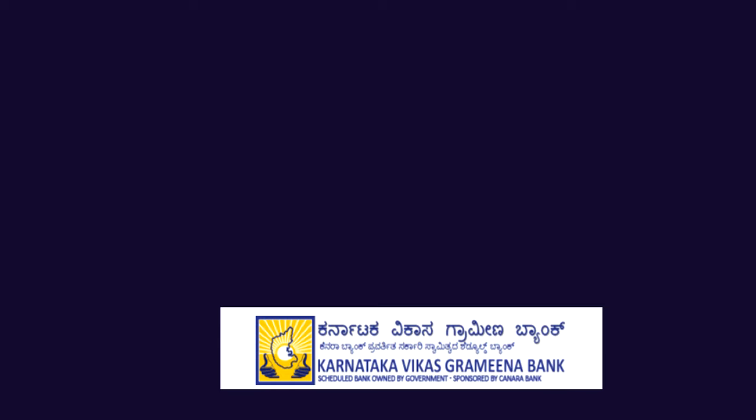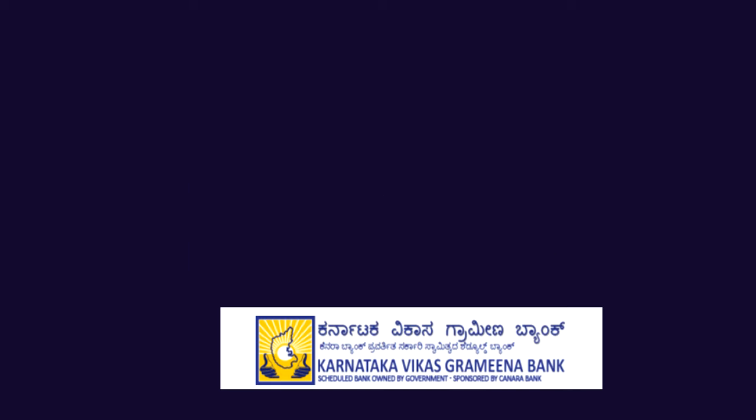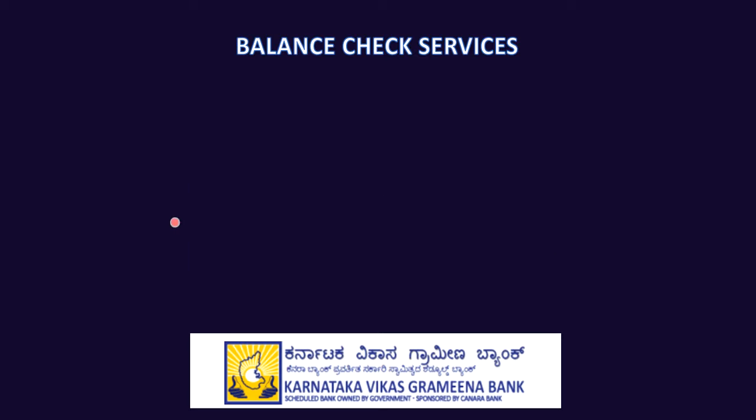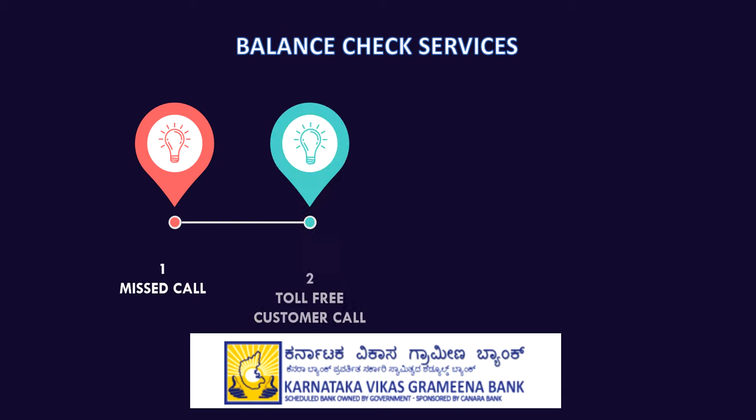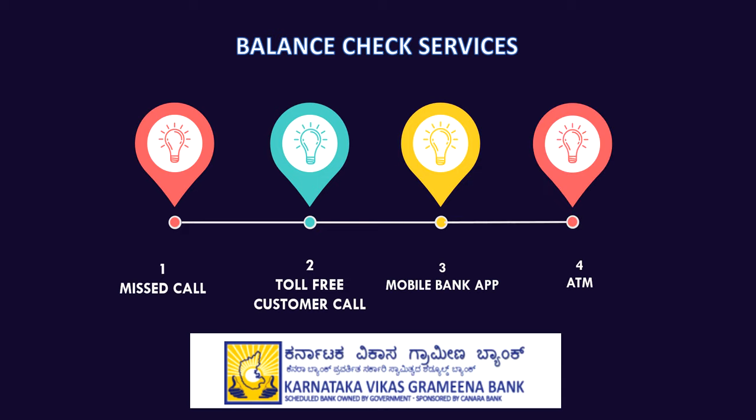Welcome to our channel. Today we are going to see how to check the account balance in Karnataka Vikas Grameena Bank. There are a lot of services available to check the bank balance: you can give a missed call, call a toll-free number, check via the mobile banking app, or use nearby ATM services.